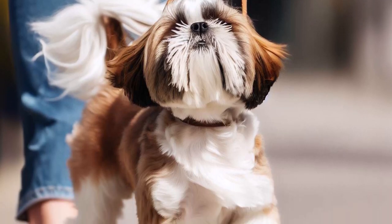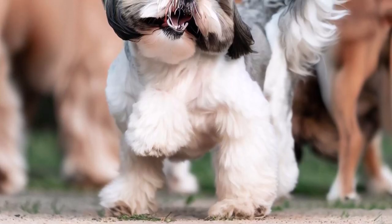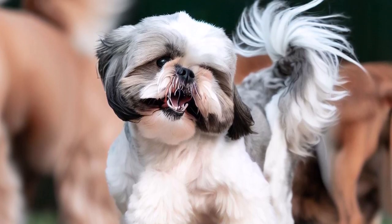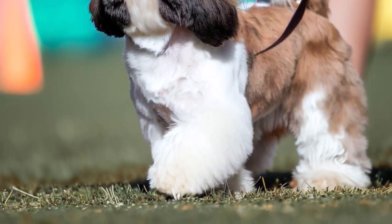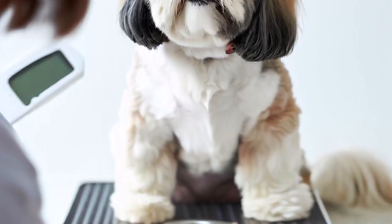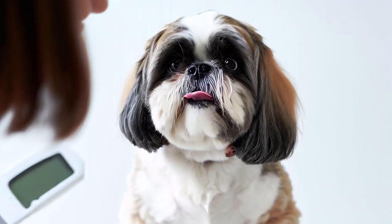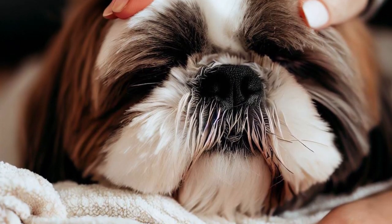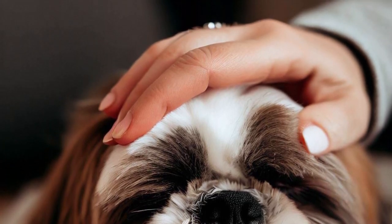Socialization is critical for this breed, as it helps them become well-rounded and confident dogs. Introduce your Shih Tzu to a variety of people, animals, and environments from a young age. Shih Tzus are generally a healthy breed with a lifespan of 10 to 16 years; however, like all breeds, they can be prone to certain health issues.